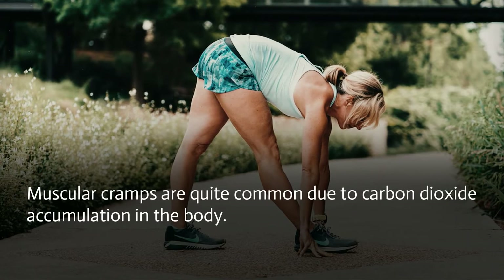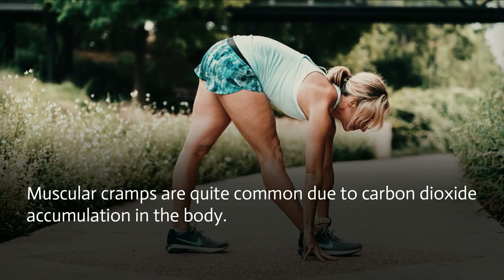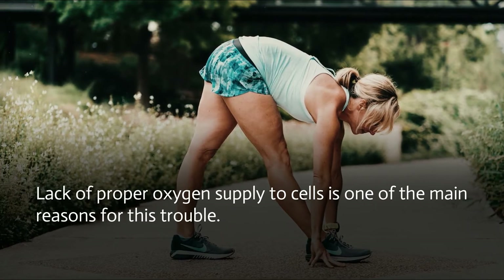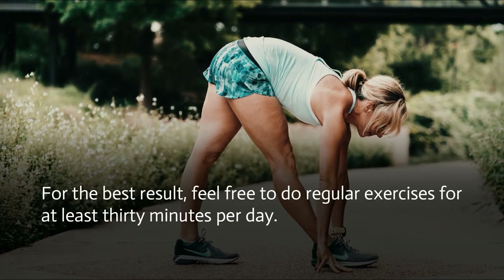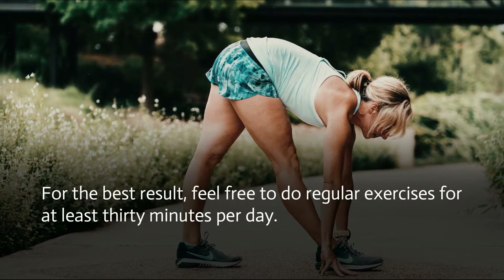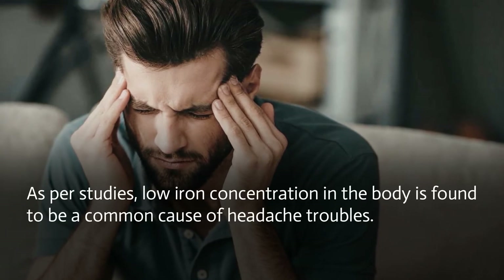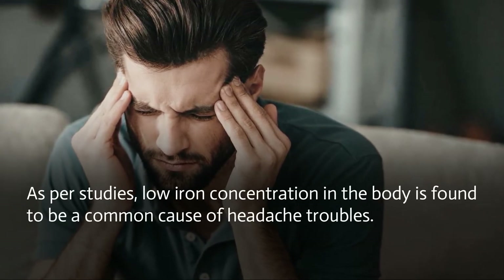Muscular cramps are quite common due to carbon dioxide accumulation in the body. Lack of proper oxygen supply to cells is one of the main reasons for this trouble. For the best result, feel free to do regular exercises for at least 30 minutes per day.